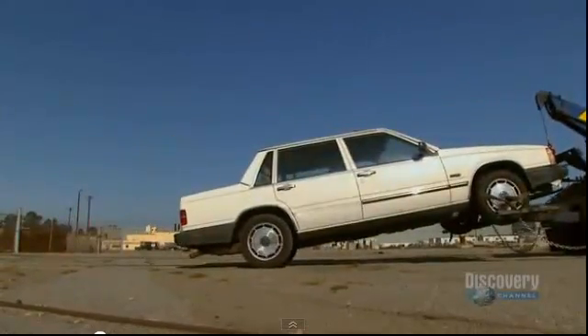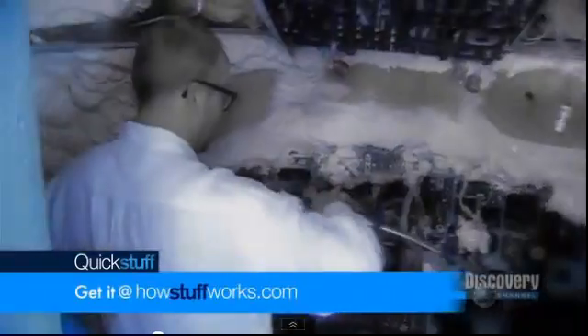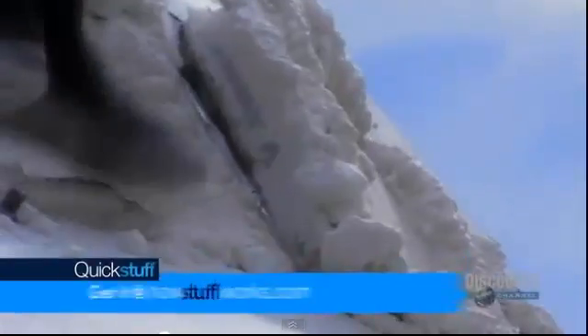AB Foam comes as a liquid — it's two parts. You mix equal parts together, and then you have about 30 seconds of mixing time before it starts expanding and foaming up. But once it sets, after about 20 minutes, it's a hard, rigid, dense foam. In fact, it's so quick to expand and so cohesive that when Adam and Jamie blew up a plane, they used AB Foam to seal the deal.